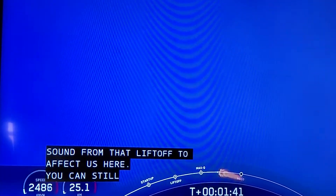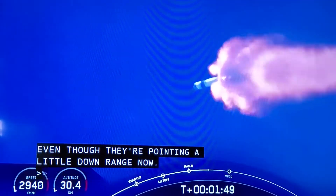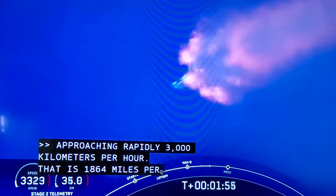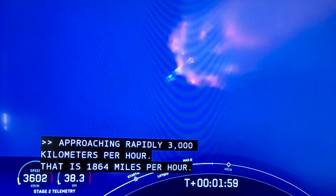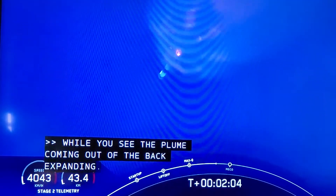We'll start that back engine chill. Approaching rapidly, 3,000 kilometers per hour — that is 364 miles per hour. I'm surprised they can feel that fire. Chris, when you see that plume coming out of the back expanding, that's late for what it used to be. That's very efficient. Look at all the stuff — we see so much smoke because we need so much of it.